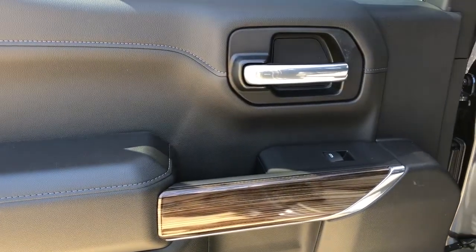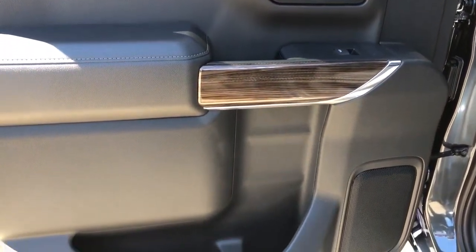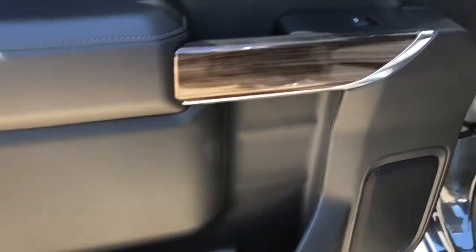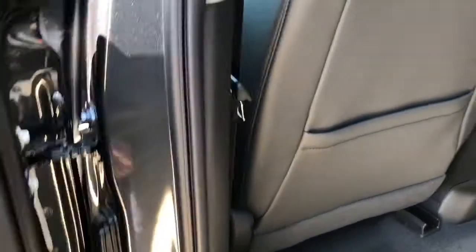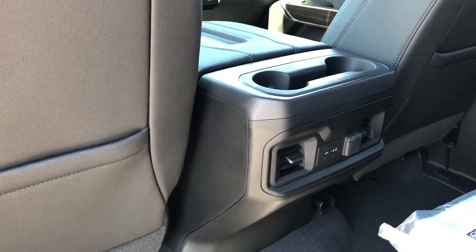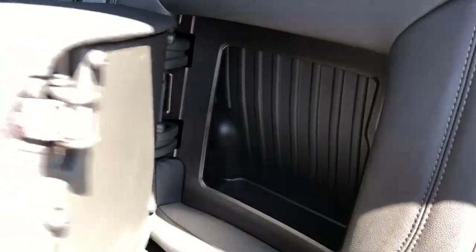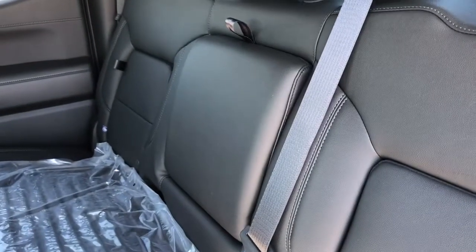Onto the rear interior now we can see our chrome door handle, window switch, as well as our wood trim, speaker and storage. Back of the front seats we have our leather magazine holders. Back of the center console area we have our rear cup holders, charging outlets and rear vents. Our back seats feature fold-out storage and a fold-down center seat with two cup holders inside.